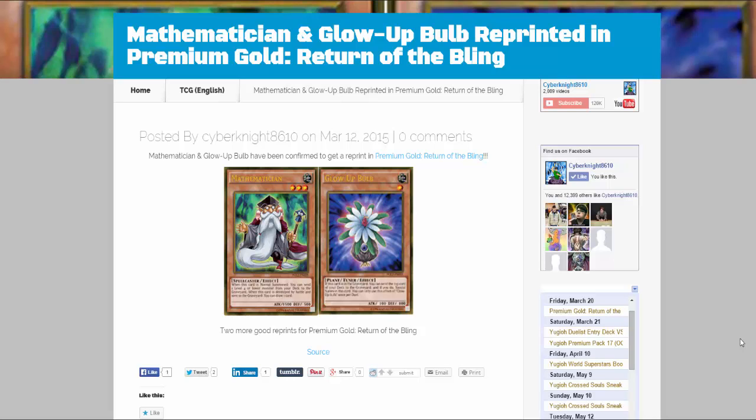Glow Bulb seems a bit random to me since we got it in Legend Collection 5Ds, but I don't know if it was really difficult to get from that or not. Maybe this will at least make it easier for people to get. It just seems random because it did get a reprint recently, but I don't know if it was a pain to get or expensive even after that reprint.